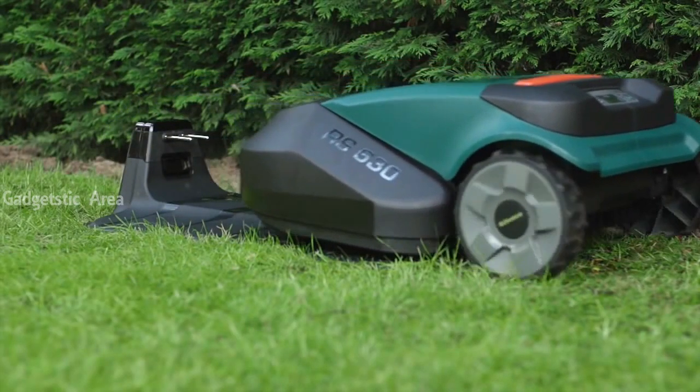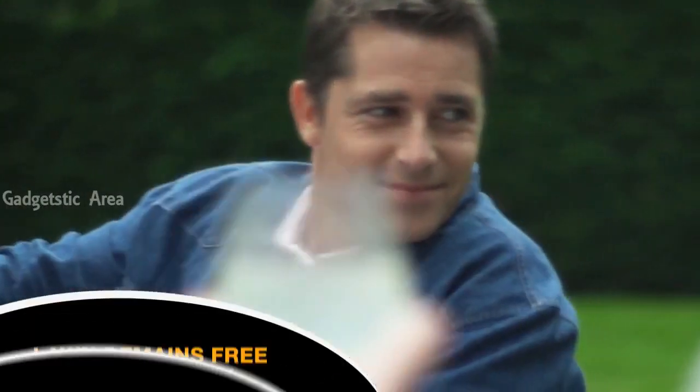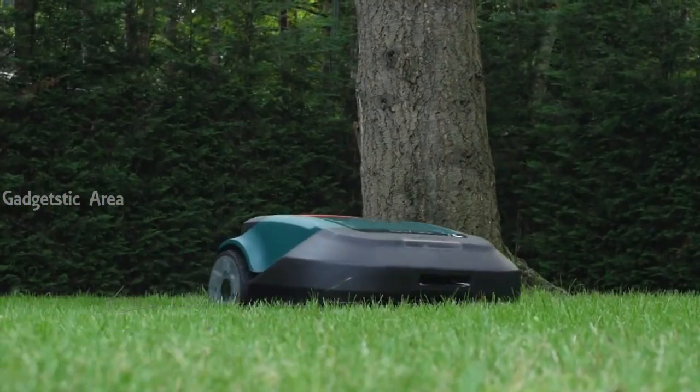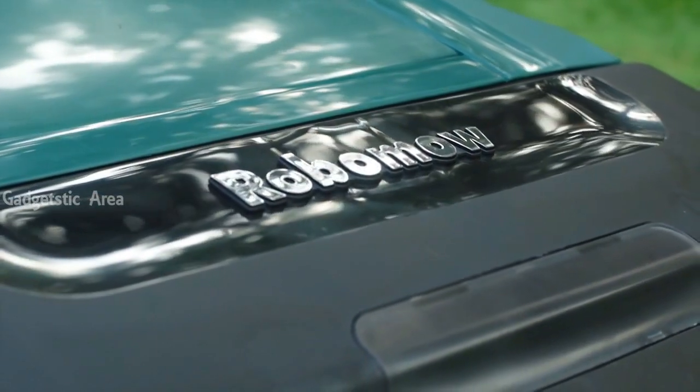The Robomow RS630 will independently leave its base station, mow your lawn with almost no noise, then return for recharging, leaving you with more leisure time. So if you want to enjoy more free time while having your freshly cut lawn every day of the week, choose Robomow. You'll recognize the difference.